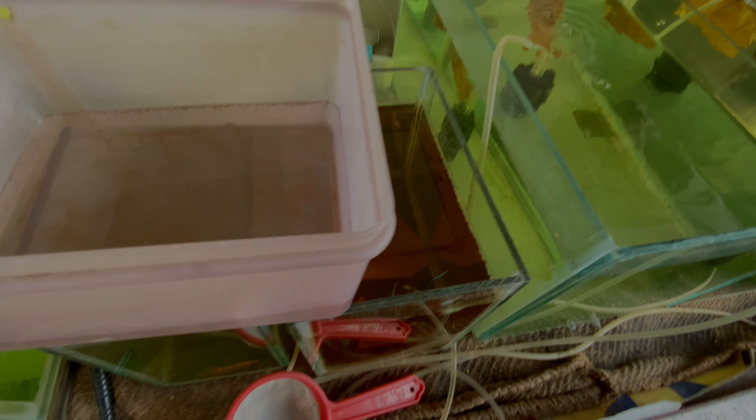When they increase in age and male and female are identifiable, we will separate females and males. We have 100 fries here, and we have nearly 40 to 50 fries in another group.